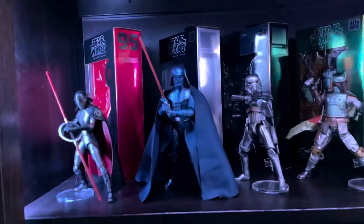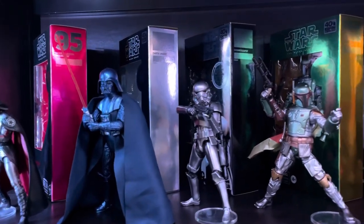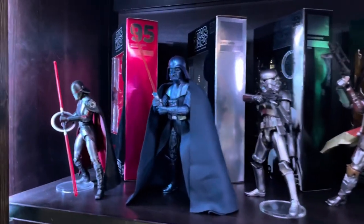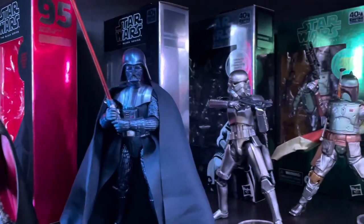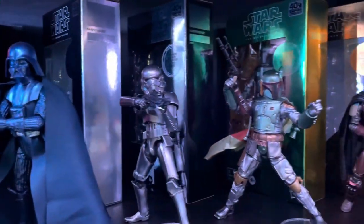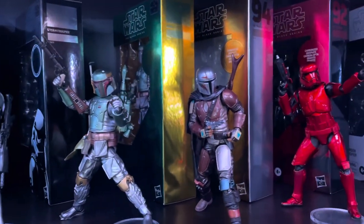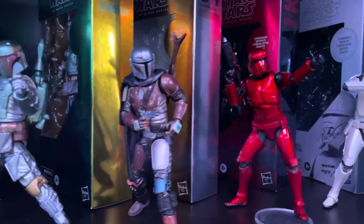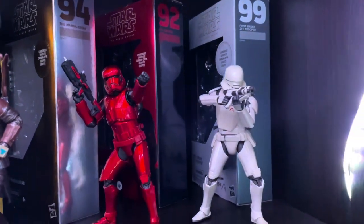Coming down here to this shelf, we actually have all of my carbonized figures. I saw this on Instagram where someone had them all displayed like this and I thought it looked awesome with the boxes. They were all boxed, and since I'm not someone who's going to sell his collection, I was like, you know what, I'm doing this — it looks awesome.